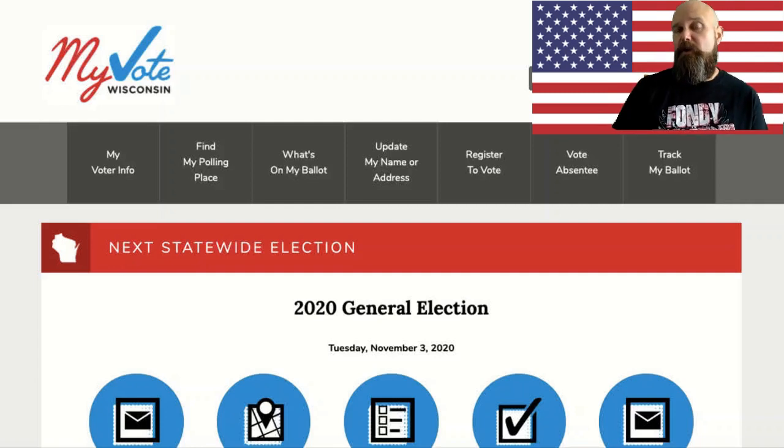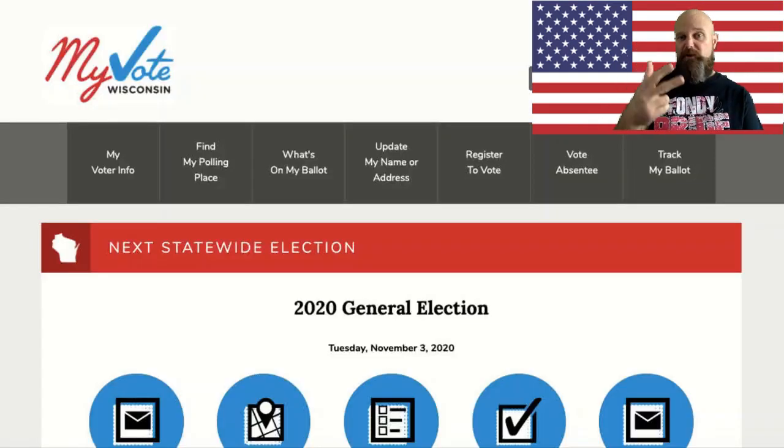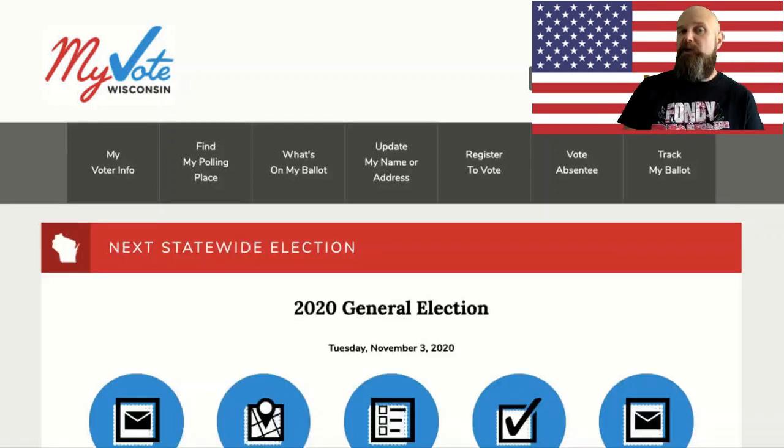There are three different ways to get registered in Wisconsin. First, you can go to myvote.gov, where you can find your polling place, register to vote, or request an absentee ballot, although we're running short of time for that. The second way is after October 14th, you may have to go to the county courthouse and file paperwork. The third way is you can register on the day of the election. If you have the time now, I would strongly suggest getting registered online beforehand.